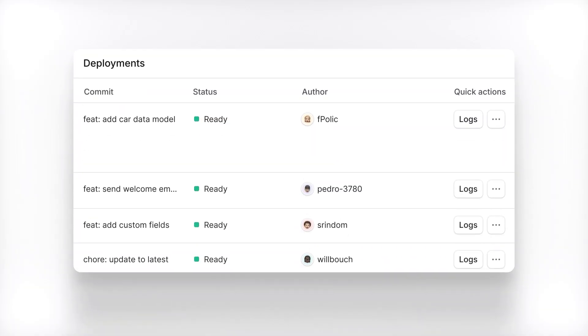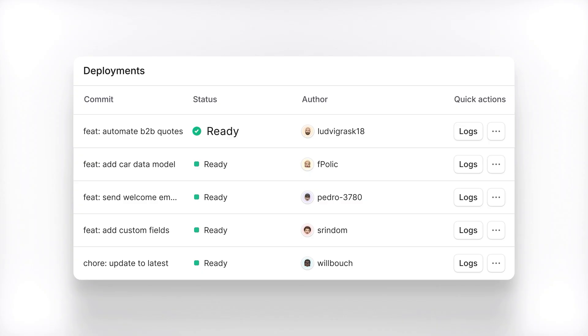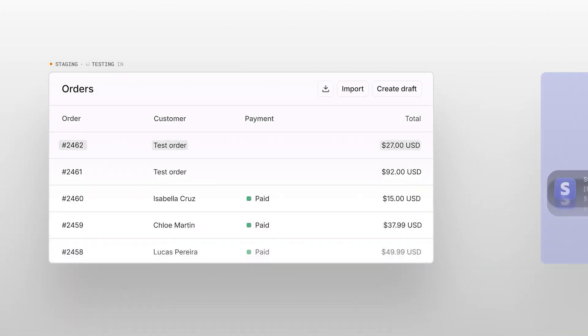We create a deploy for every commit, ensuring your customizations go live quickly and reliably. You can also set up additional environments like staging to test things without cluttering production environments with fake orders or 99% discounts.